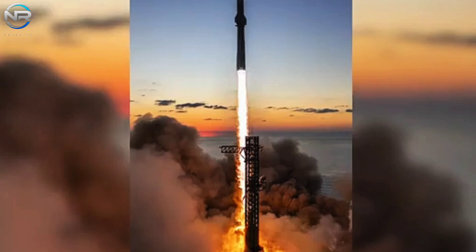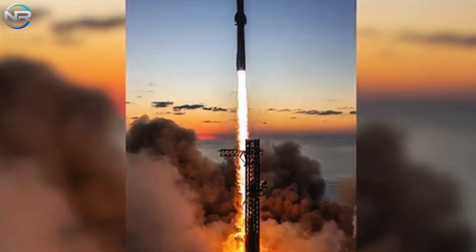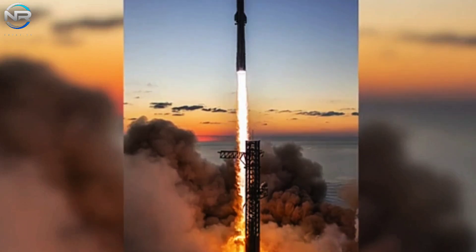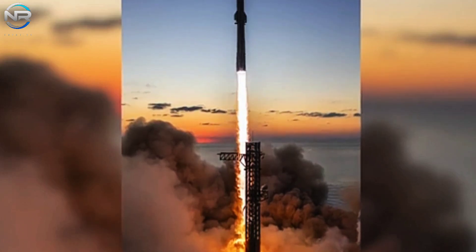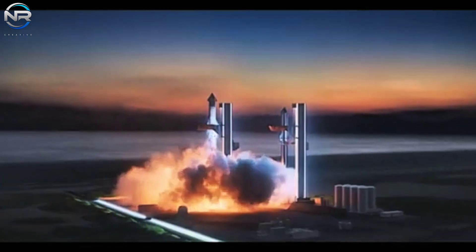While SpaceX will still need to evaluate the specific issues at hand, the results thus far have been encouraging, and this initial move towards full reusability is promising. Let us eagerly anticipate their upcoming decisions.